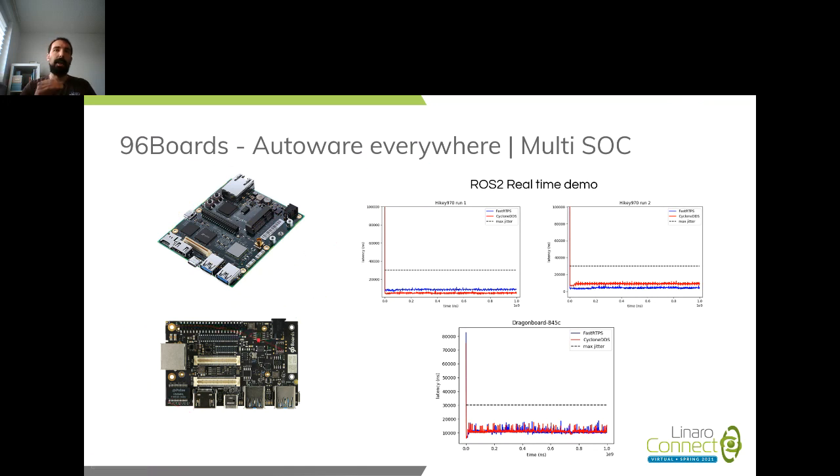For the Dragonboard we overlaid a Docker image because we were using Debian Buster and there was no support for ROS2 on Debian Buster, so we put a Docker image with Ubuntu to run the ROS2 real-time demo. We basically compared two DDS implementations — the middleware used for ROS2 — namely Fast DDS (formerly FastRTPS) and Cyclone DDS. Apart from a spike at the start of the demo, mainly due to memory allocations, we were quite well below the maximum jitter allowed for the demo.